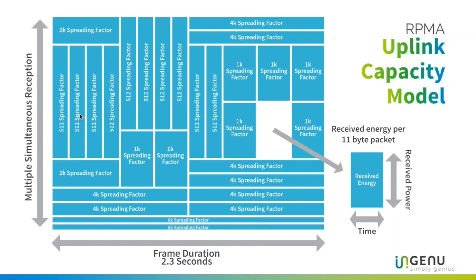Think of the PDU as a brick wall of received energy: the message is comprised of tiny bricks that can be sent either many at a time over a short period, or very few over a longer period, to build up the same total amount of received energy. That's how a PDU is received using different spreading factors — the same amount of energy must be received for the message to get through.